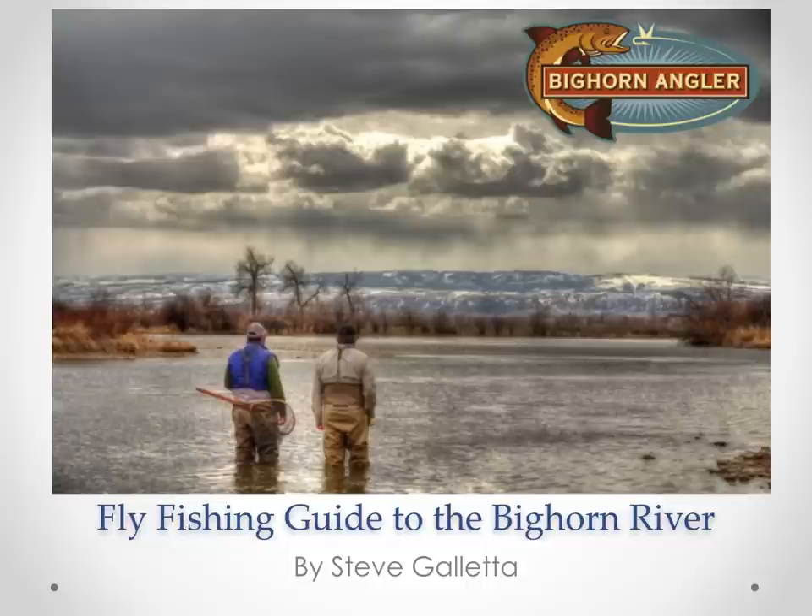Hi, this is Steve Galetta and today I'll be presenting Fly Fishing Guide to the Bighorn River. This is normally a presentation that I do at fly fishing expos, Trout Unlimited organizations, or fly shops around the country. And today I found a way to put it online as a video.